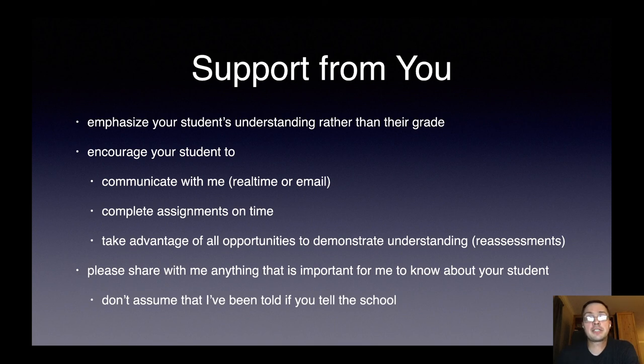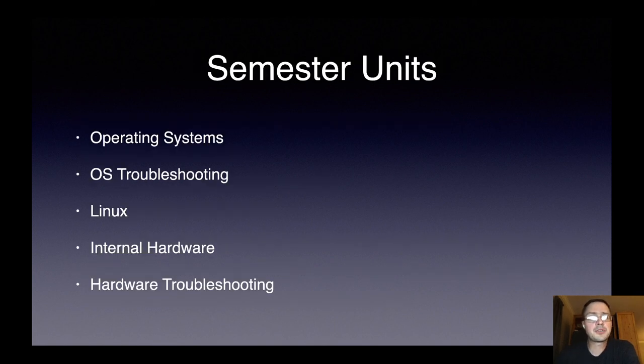Here are our semester units. We're going to start with operating systems — specifically Windows, including the command line interface and Windows utilities. We'll then do operating system troubleshooting, and then we will focus on Linux. After that, we will focus on internal hardware, including disassembling and assembling a desktop computer, and then hardware troubleshooting. We don't normally do them in this order — usually we start with internal hardware and hardware troubleshooting — but I've rearranged the units this semester in hopes that we will be in phase three by the time we get to internal hardware, which is easier done in a lab with more direct assistance.